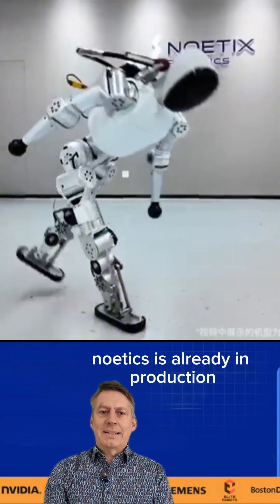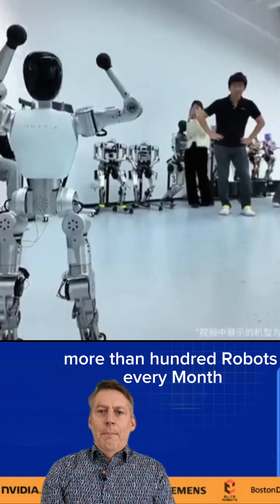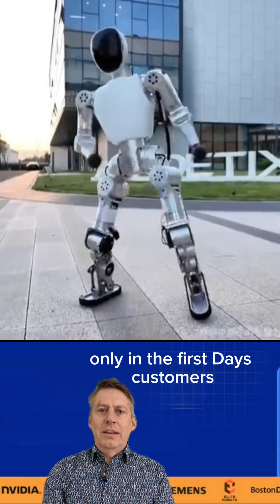But now you must be fast. Noetics is already in production — more than 100 robots every month. There are 500 robots sold only in the first days.